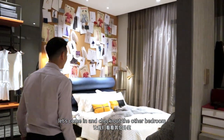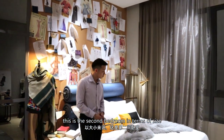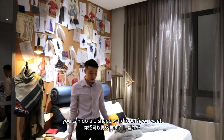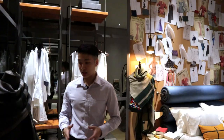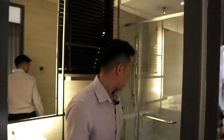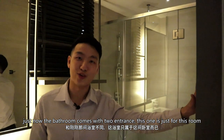Let's come in and check out the other bedroom. This is the second bedroom in terms of size. Over here, you can easily put a king-size bed, no problem. There are plenty of spaces and you can even do an L-shaped wardrobe if you want. It comes with an attached private bathroom — just now the bathroom had two entrances, but this one is only for this room.